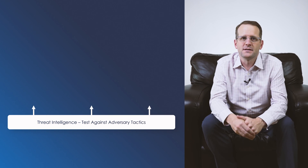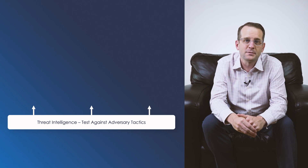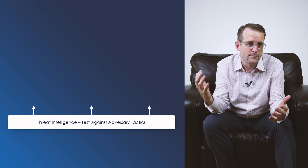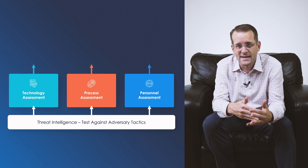The SiteGain Readiness Platform tests your system against adversary threats and gathers performance data. We gather this data against all of the cost centers in cyber: people, process, and technology.